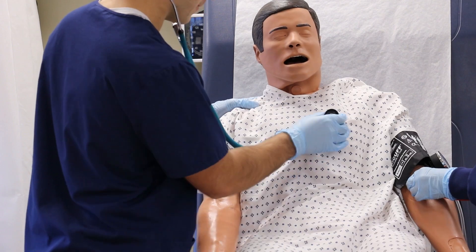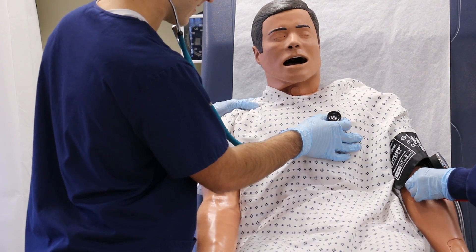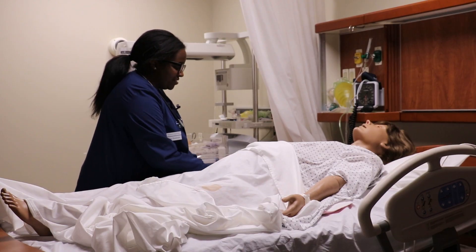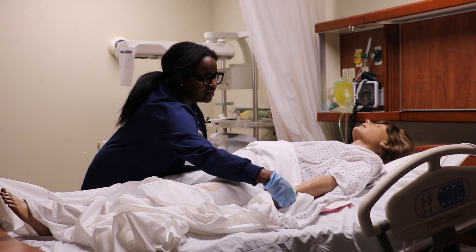Simulation is being used more and more. We're finding out with research that it provides just as much of an experience, and sometimes more so, when you can put a student in a predicament that they may not get to encounter when they're in clinical. It's just given me a lot of confidence because we've been put in hectic situations in our lab that really gets you ready for any type of situation you might see in the hospital.